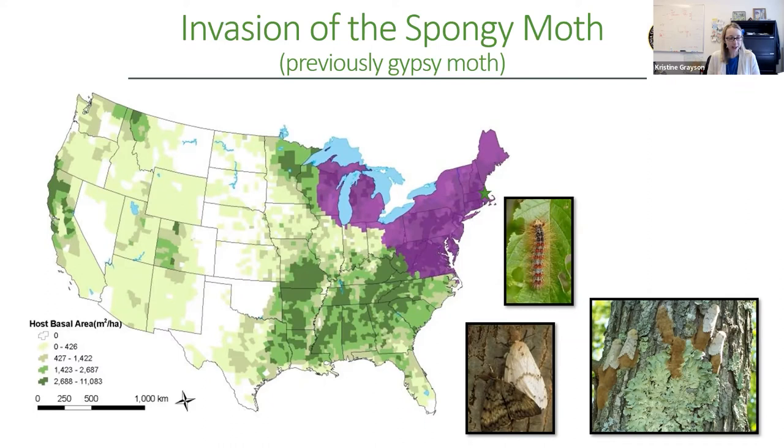So I started working on spongy moth and found some really interesting things about how to study its spread over time and imagine what it's going to look like in the future. Even though this species has been in the United States for 150 years, there's still a lot of susceptible forest left. In this map, the purple indicates the current US range of spongy moth, and the dark green colors show all the susceptible forest — one major priority has been keeping spongy moth out of the Ozarks. The new common name relates to the spongy characteristic of the egg masses you can see on the trees.